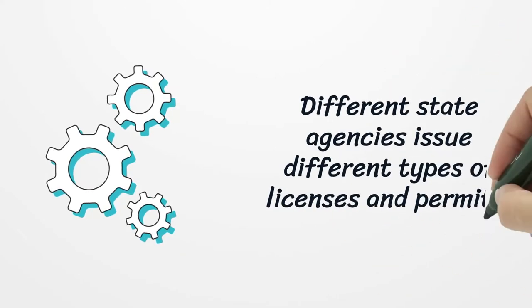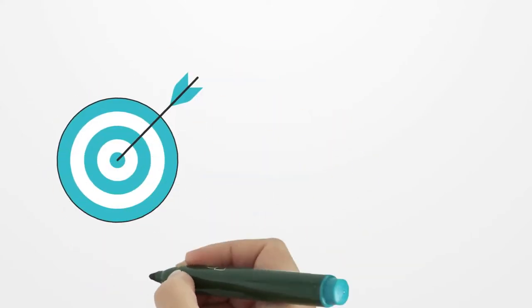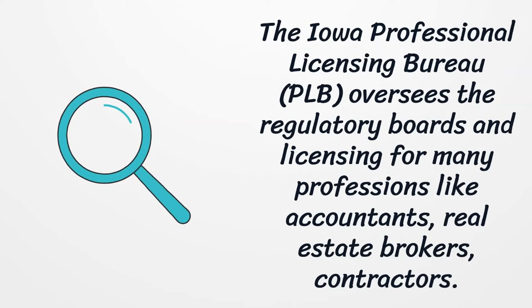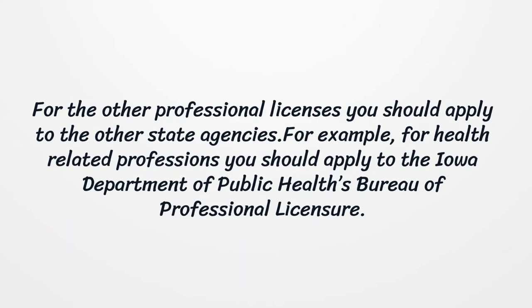Different state agencies issue different types of licenses and permits. The Iowa Professional Licensing Bureau oversees the regulatory boards and licensing for many professions like accountants, real estate brokers, and contractors. For other professional licenses, you should apply to other state agencies. For example, for health-related professions you should apply to the Iowa Department of Public Health's Bureau of Professional Licensure.